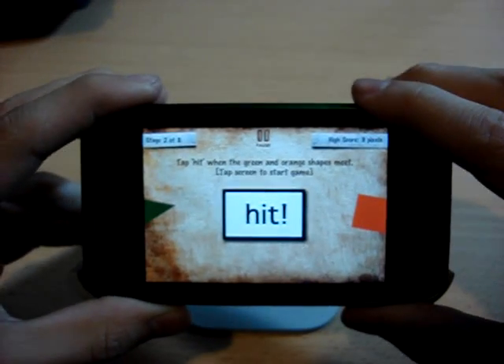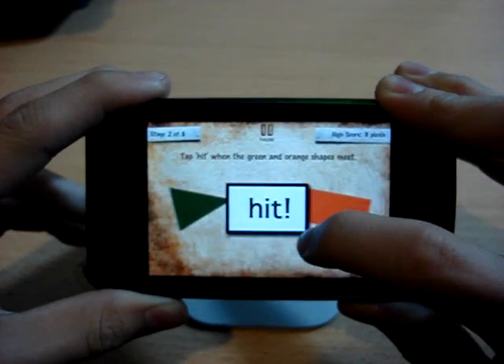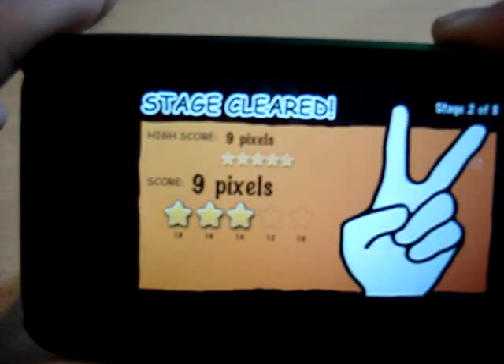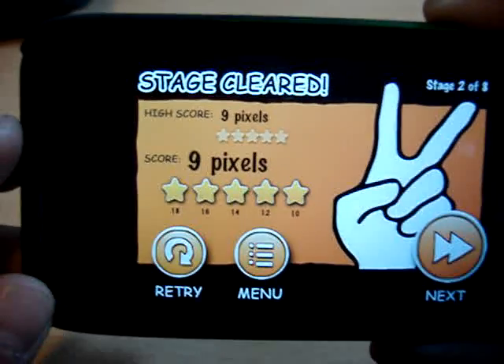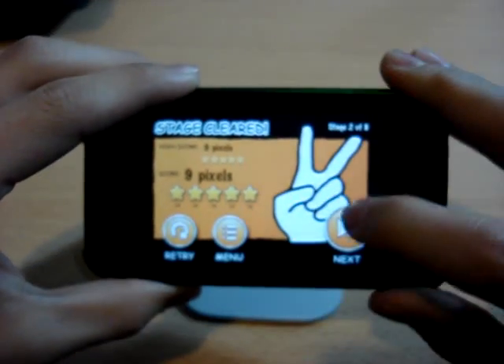So we'll do a couple more, just to show you guys a little bit more. This one says: tap hit when the green and orange shapes meet. So we'll tap the screen to start, and when you think they meet, you click. And you can see I cleared the stage — high score nine pixels, I just got nine pixels, five stars.